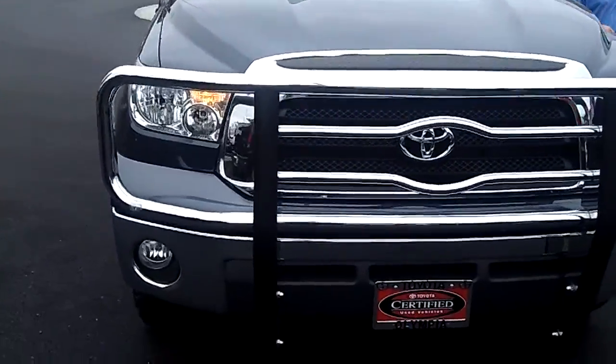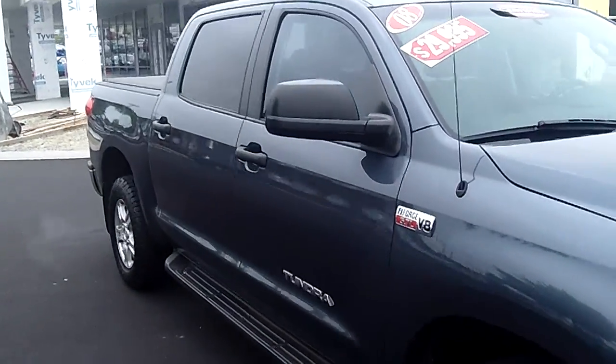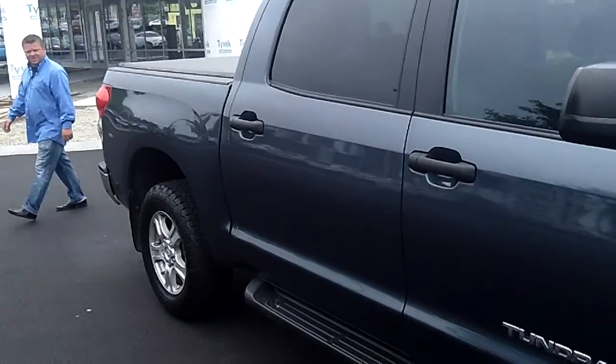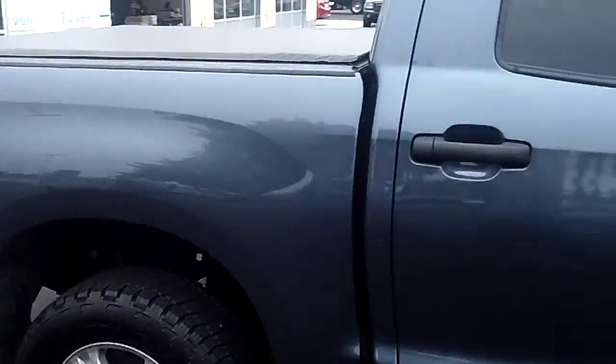This is a virtual video walk-around, allowing you to see this truck up close and personal, as opposed to looking at static photos. Max is behind the camera today, giving you a good side angle view right there, the passenger side. I'll show you the rear.